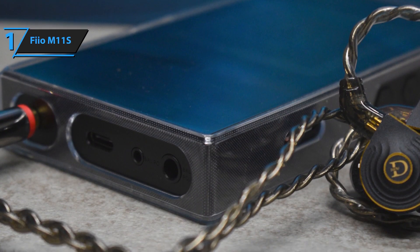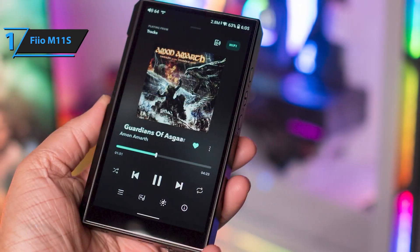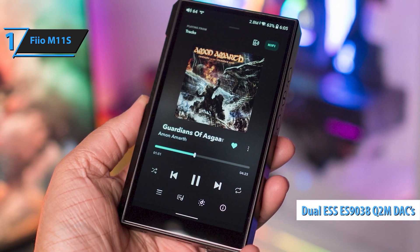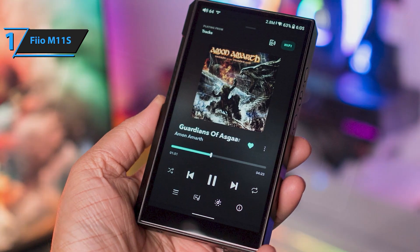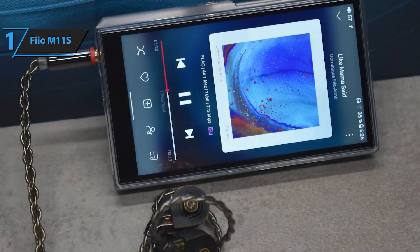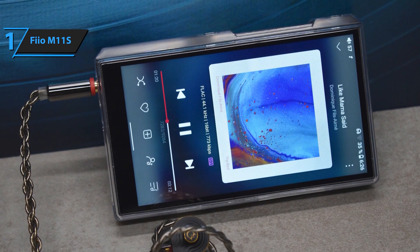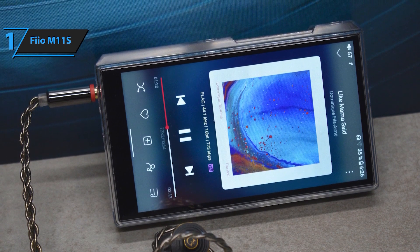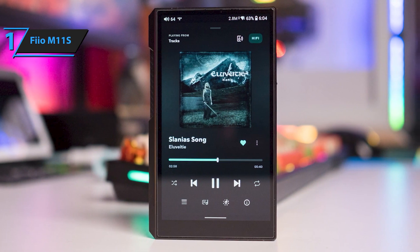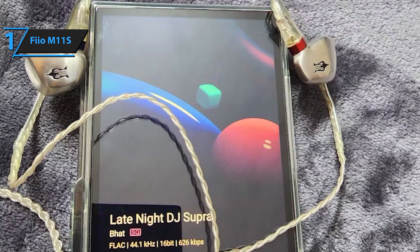Whether you're listening to DSD, MQA, or standard MP3 files, the M11S ensures that every note is played with breathtaking clarity. Powered by the Snapdragon 660 processor and running on Android 10, the M11S offers a smooth, responsive user experience, making it more than just a music player — it's a fully capable smart device. The 5.0-inch high-definition display provides a vibrant and intuitive interface for navigating your music library, streaming services, and apps. With 5G Wi-Fi, you can stream high-resolution music from services like Apple Music, Tidal, and Amazon Music with ease.